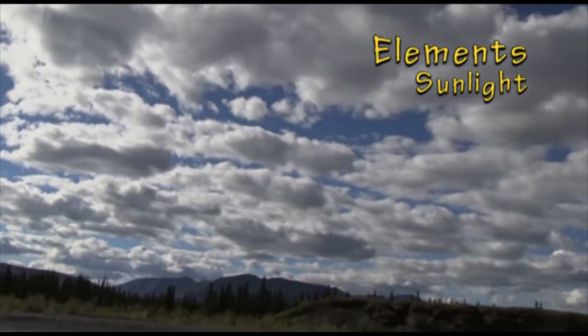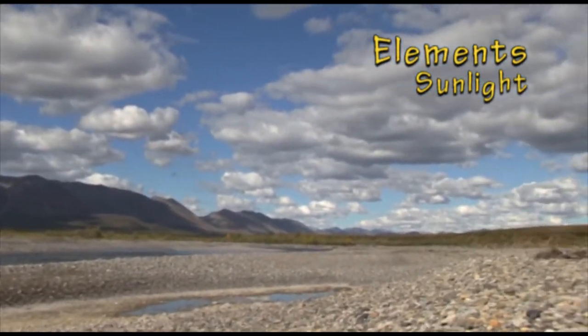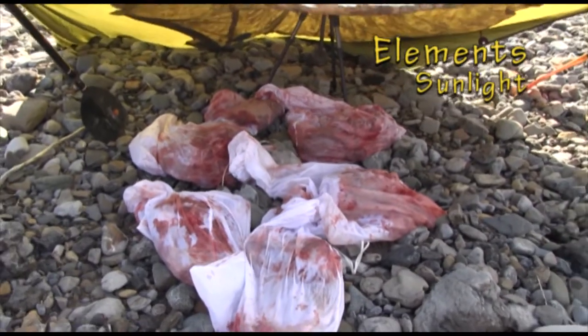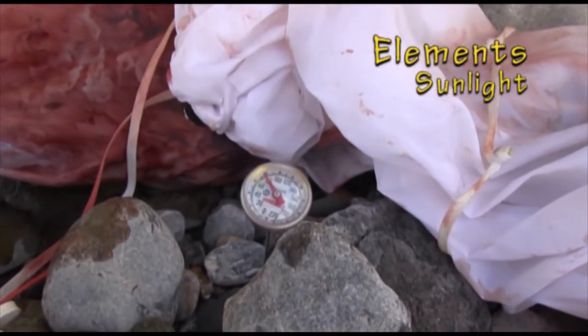Sunlight is important because UV exposure excites cellular ions and speeds up the autolysis process. So the least amount of sunlight that touches your game bags, the better off for preservation of your meat.